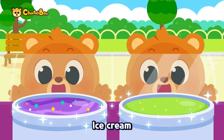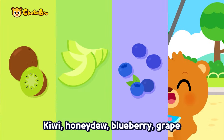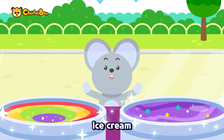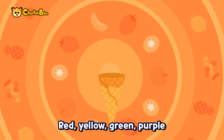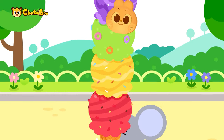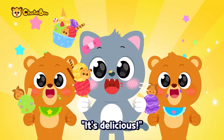Ice cream, ice cream, colorful ice cream — kiwi, honeydew, blueberry, grape — green, purple ice cream! Ice cream, ice cream, colorful ice cream — red, yellow, green, purple. Rainbow ice cream — it's delicious!